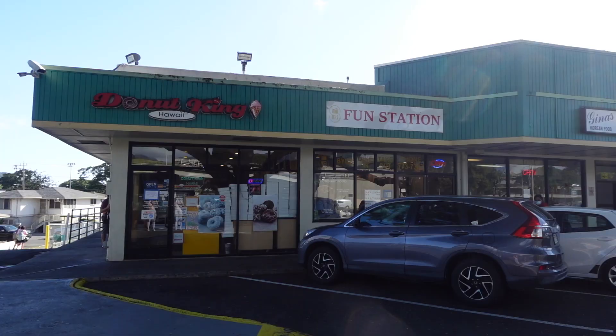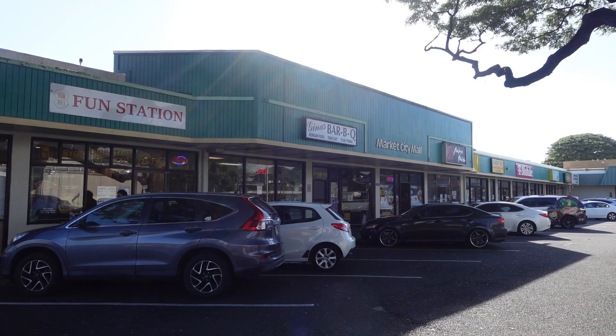I grew up going here at Market City — the original Foodland here — and they have some awesome ono grinds that you guys definitely don't want to miss out on. So we're going to be featuring some classics that we enjoy and some new things on this food tour. Let's get going, because we are starving.